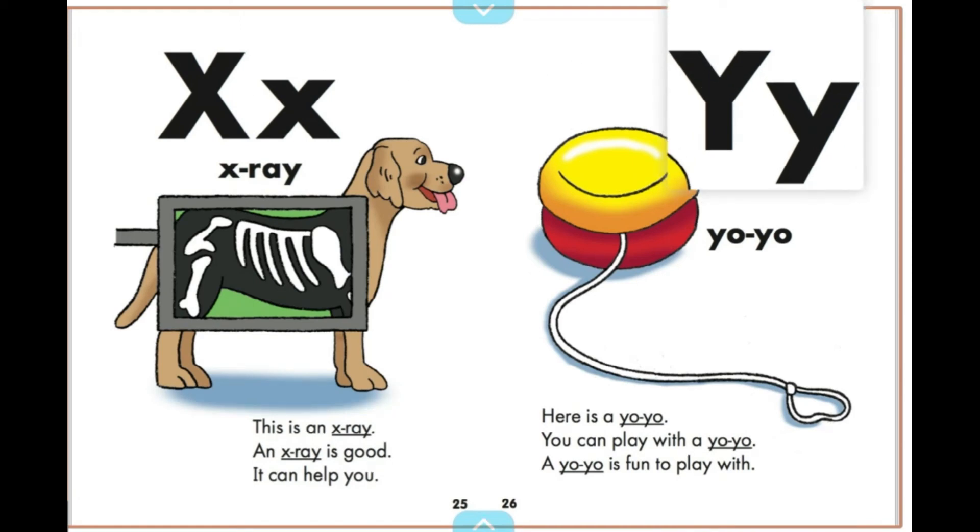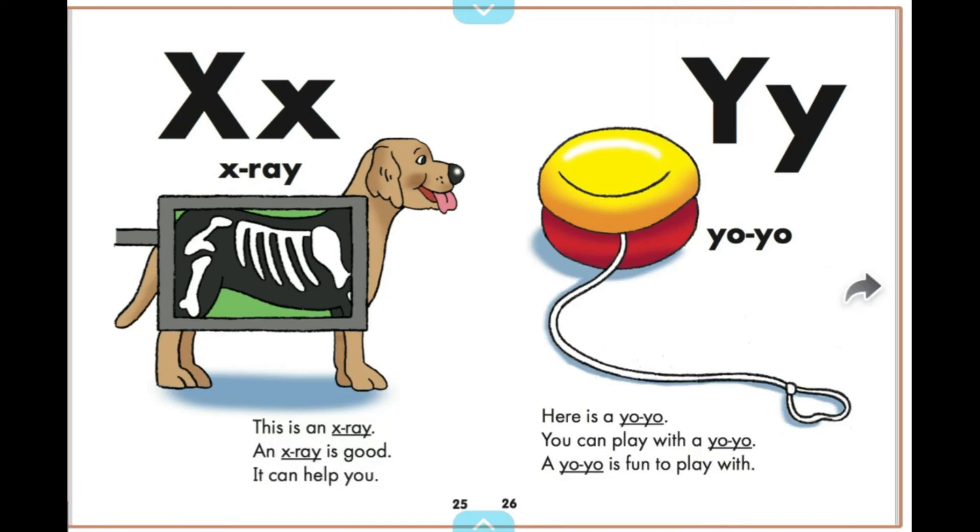Here is a yo-yo. You can play with the yo-yo. A yo-yo is fun to play with.